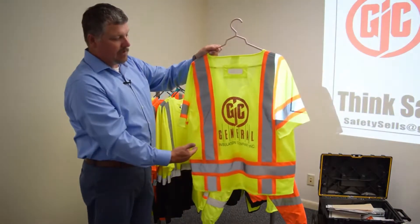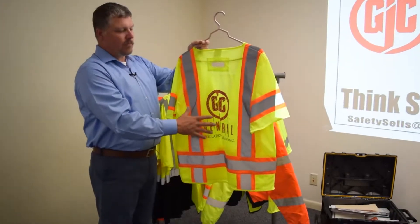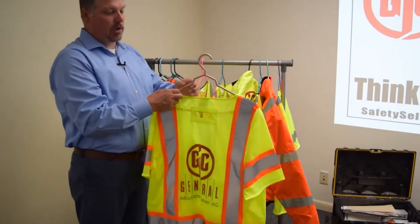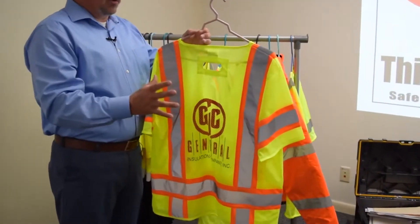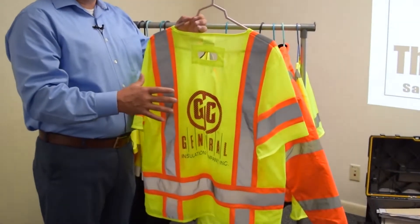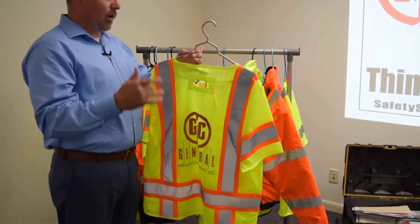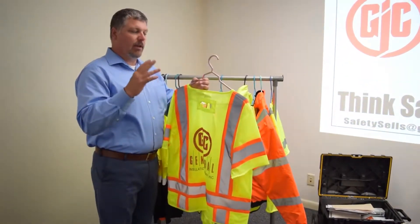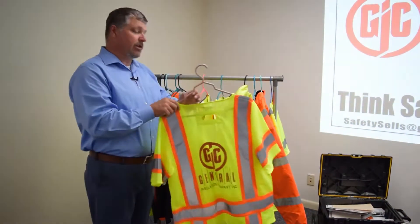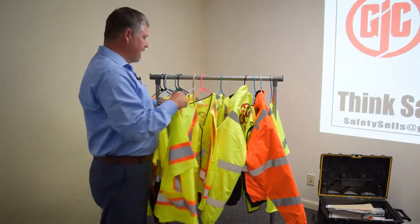While I have this up, I'd like to talk about our logo program that we have with our manufacturer. We can get all of these products logoed — not just general insulation, but all of our customers that have a logo they want to display for their jobs. We can do logos in multiple locations, up to two locations in four colors. There is an upcharge for the logo and the different colors, but it is available.